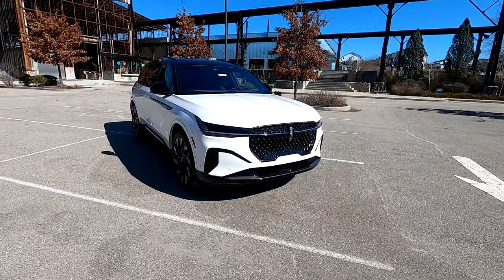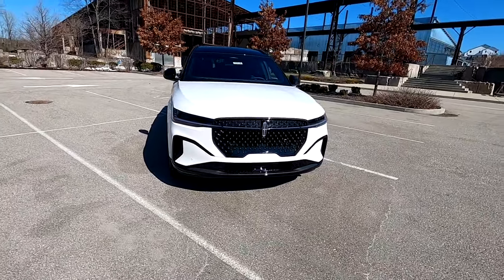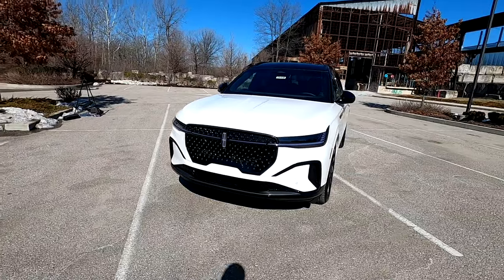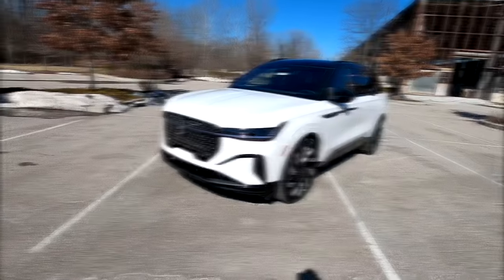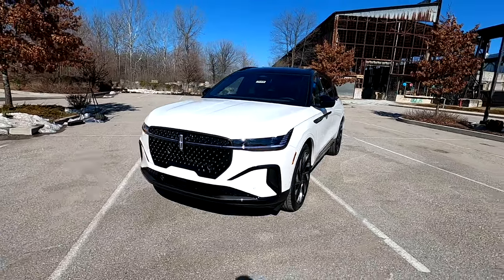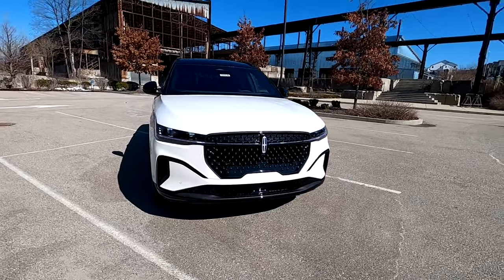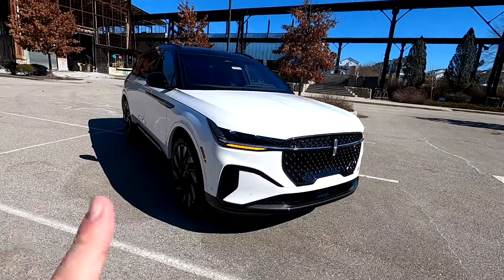Up front, we're going to do a quick walk across before covering it in more depth. This vehicle just looks absolutely amazing. I love the new face of Lincoln and this new Nautilus. Up front the new face of Lincoln is apparent in the Nautilus and it is a very aggressive looking vehicle, especially with that jet black appearance package. It looks absolutely stunning with the white platinum metallic.